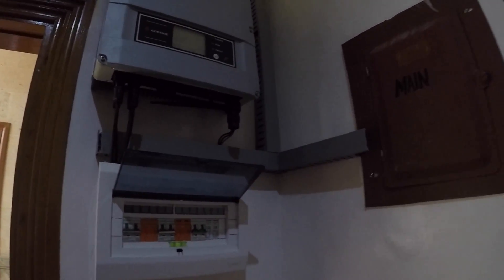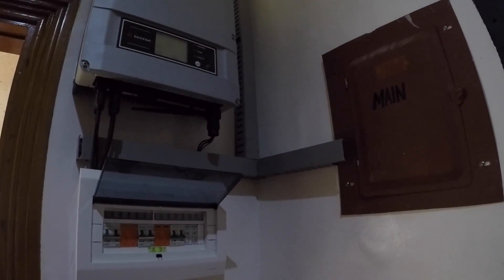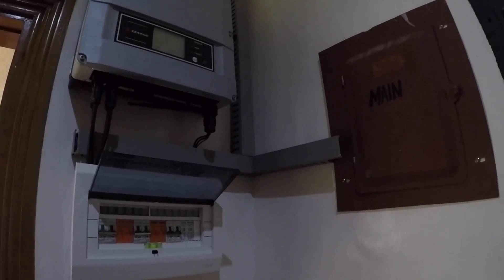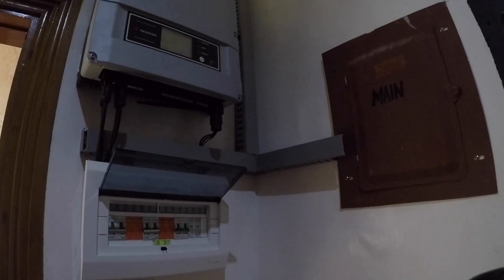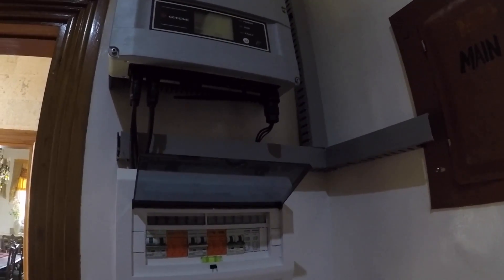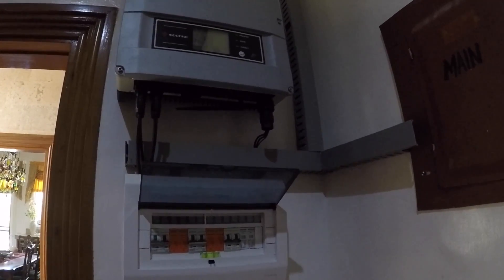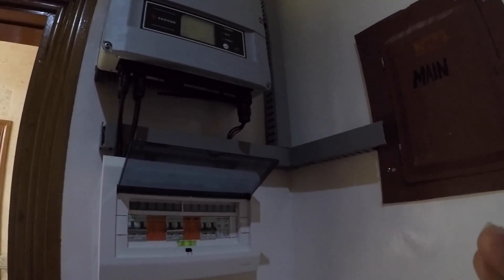There is no need to adjust anything. We have to apply net metering to your distribution utility — here in Cebu, that is VECO. With this control system, it will directly use the solar electricity for your consumption. You don't need to adjust anything; it is fully automatic.